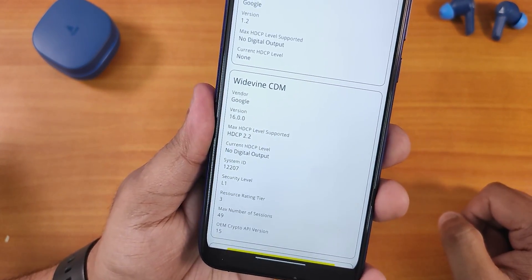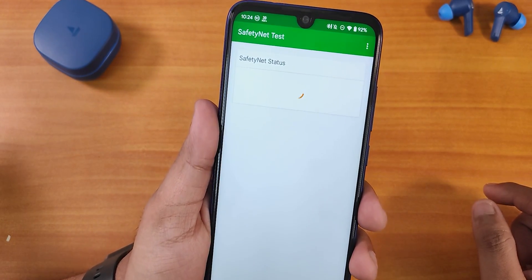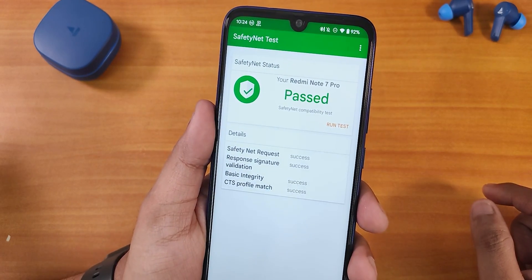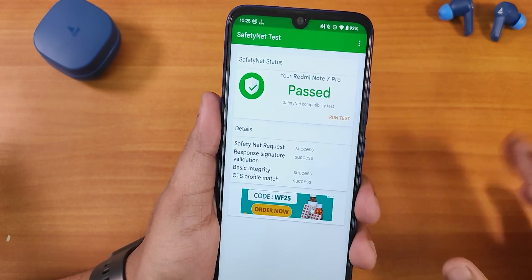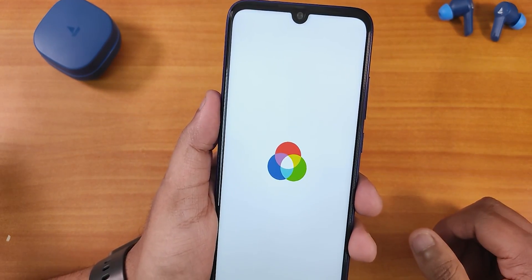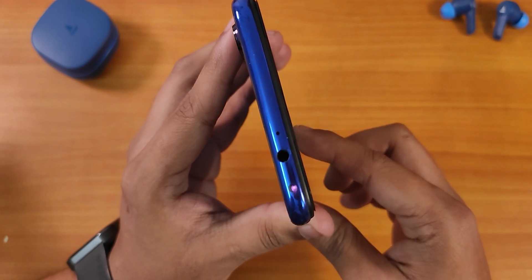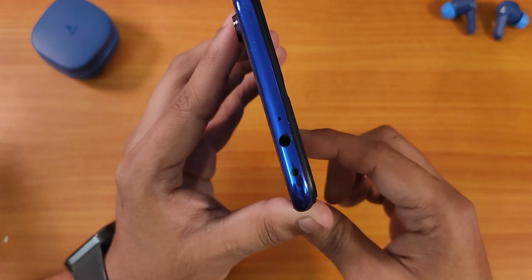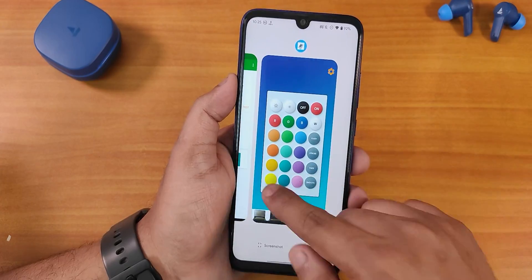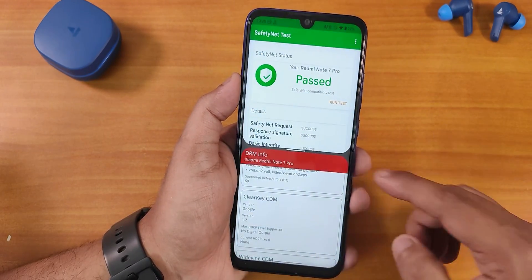For DRM info, you do get L1 here so you can stream Netflix or Amazon Prime videos in 1080p without any issues. SafetyNet passes right out of the box — if you don't know how to flash this ROM, check the description or cards. Banking apps work perfectly fine here out of the box. The IR blaster is also working perfectly fine with no issues on this ROM.